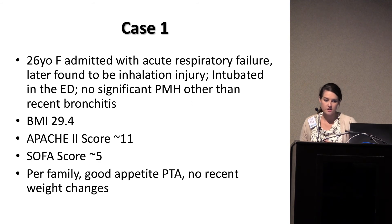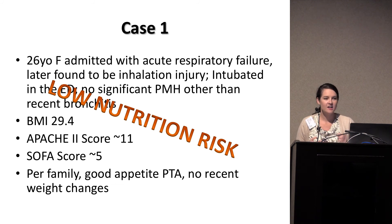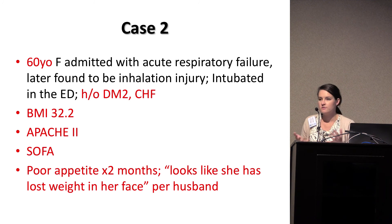Case one: a 26-year-old female with acute respiratory failure. She'd had bronchitis, tried a homeopathic inhalation remedy, and ended up intubated with acute lung injury. Her BMI was about 29.4, Apache 2 around 11, SOFA score around 5. Her family reported no issues with appetite — she eats three meals a day with no recent weight changes. Most of you would say this is a low nutrition risk patient. She's relatively young, not malnourished, with a good appetite, no recent weight changes, and relatively low SOFA and Apache 2 scores.